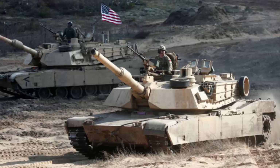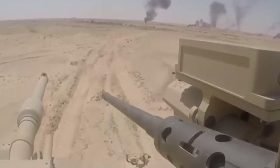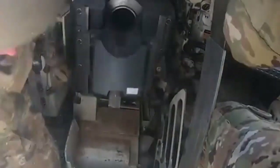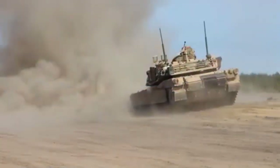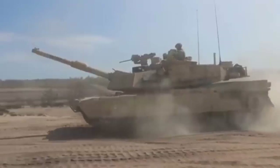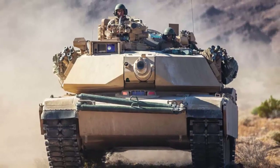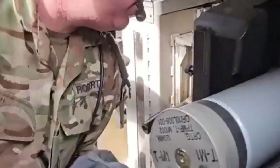The M1 Abrams is a third-generation American main battle tank designed by Chrysler Defense, now General Dynamics Land Systems, and named for General Creighton Abrams. Conceived for modern armored ground warfare, it is one of the heaviest tanks in service at nearly 73.6 short tons. It introduced several modern technologies including a multi-fuel turbine engine, sophisticated Chobham composite armor, a computer fire control system, separate ammunition storage in a blowout compartment, and NBC protection for crew safety. The M1 Abrams was developed from the failed joint American-West German MBT-70 project that intended to replace the obsolete M60 tank.